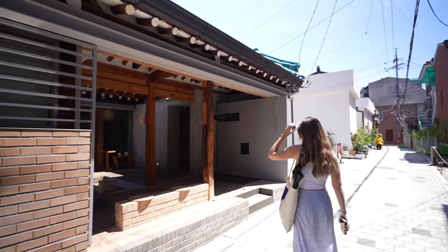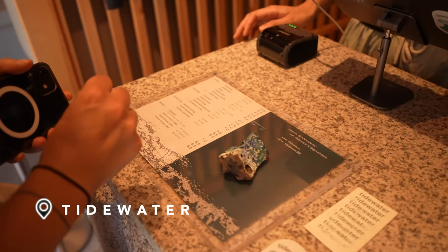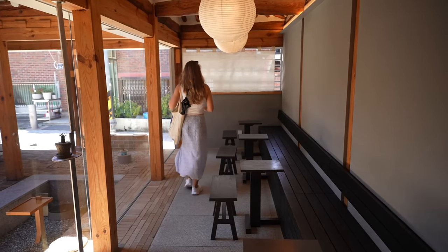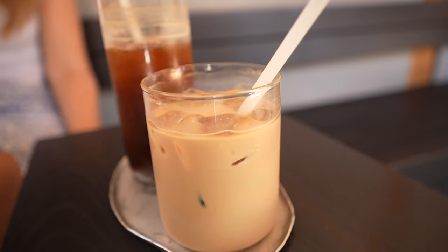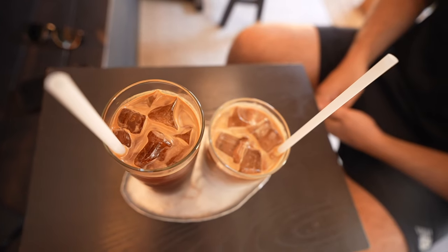First, as usual, we need to get a cup of coffee. We've noticed that most coffee shops in Seoul don't open till around noon, so we're hoping this one is open since the hours aren't listed on Google Maps. The coffee is really good, though it might be a bit of a mistake since it's so hot outside and this one has a lot of milk in it.